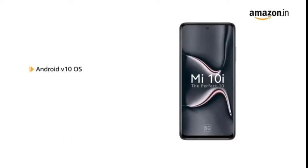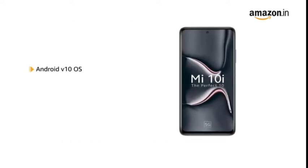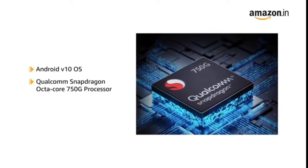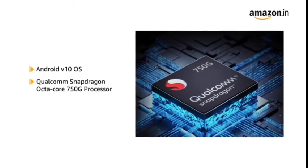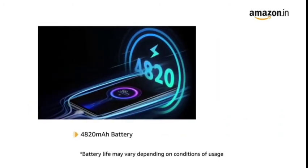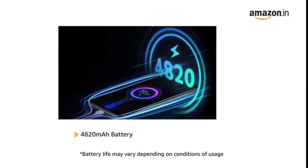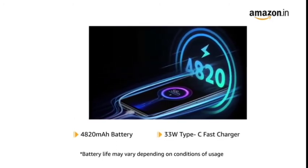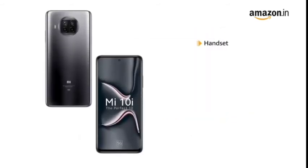Powered by Android V10 operating system with Qualcomm Snapdragon octa core processor, this phone makes downloading as well as browsing very smooth. This phone is powered by a 4820 mAh battery and it also comes with a 33W Type-C fast charger.